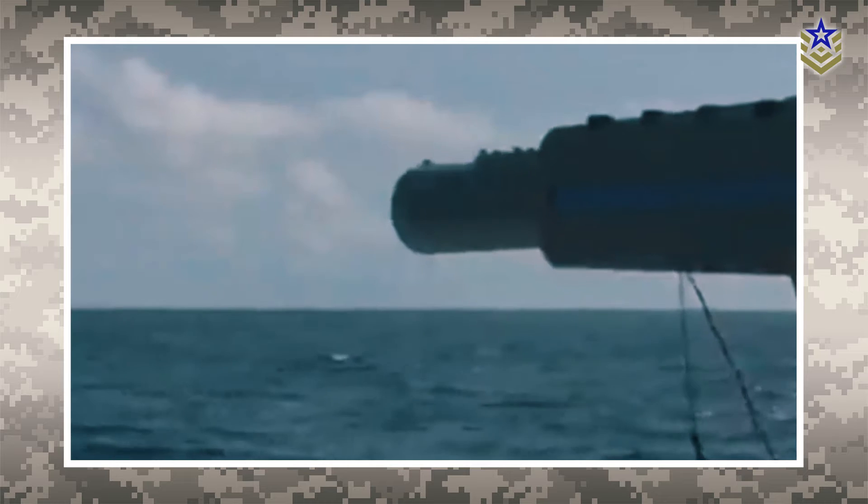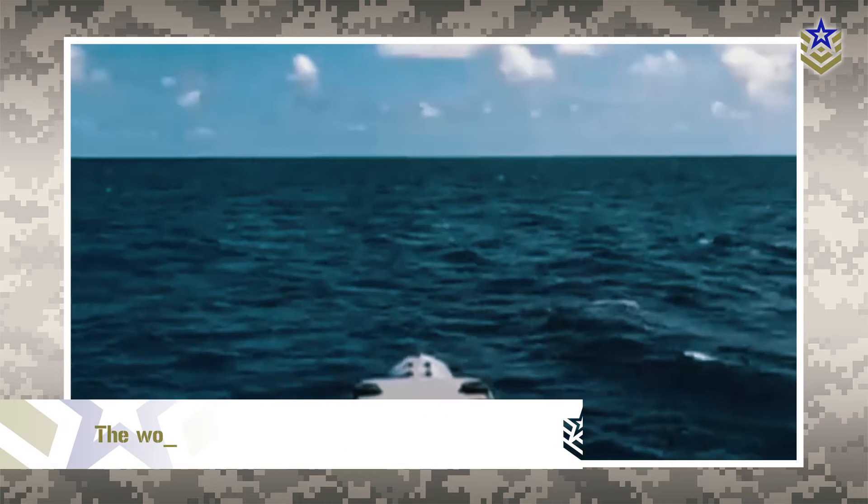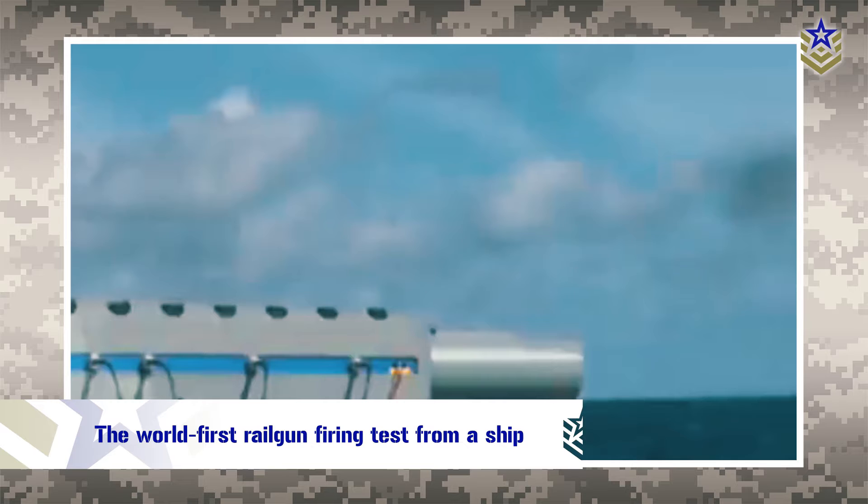Japan has recently announced their successful test fire of its maritime medium-caliber electromagnetic railgun. This world-first railgun firing test from a ship at sea has the potential to significantly bolster Japan's point-defense capabilities.